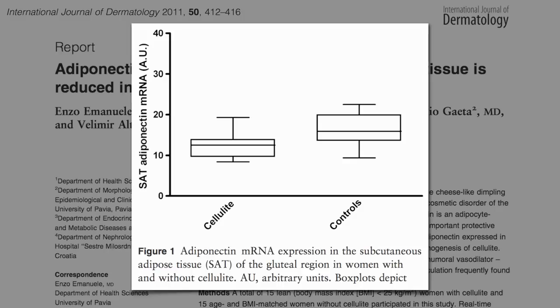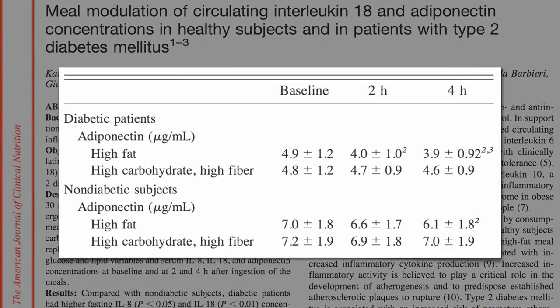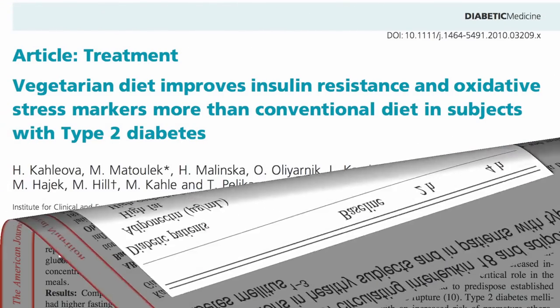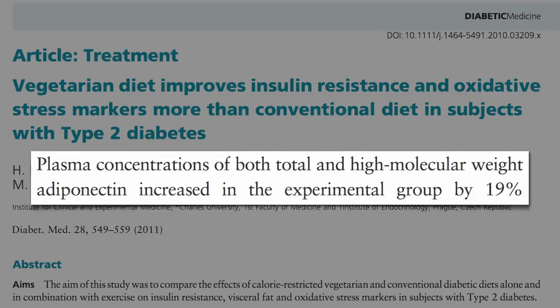How do you keep adiponectin levels from dropping? Don't eat a sausage and egg breakfast, which leads to a drop in levels within hours compared to a vegetarian meal. And switching to a vegetarian diet appears to increase protective adiponectin levels 19%.